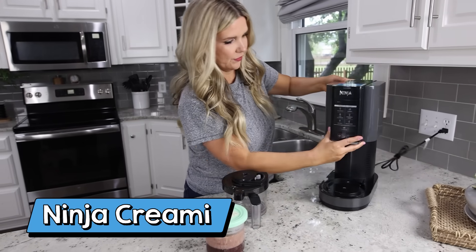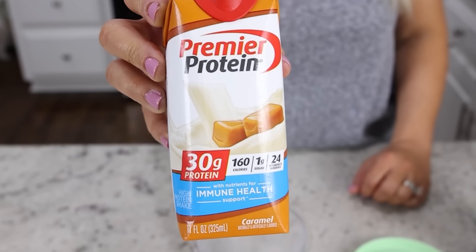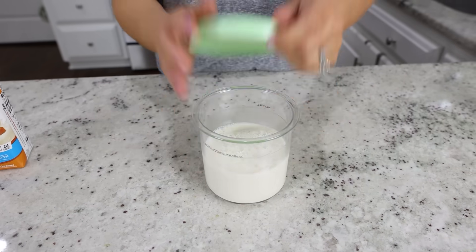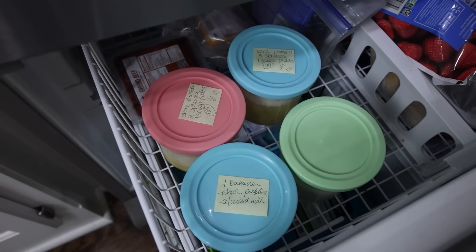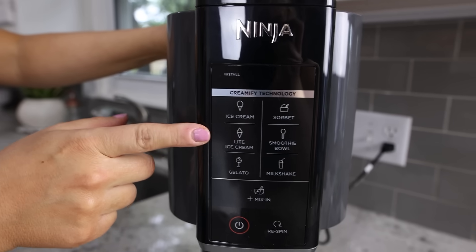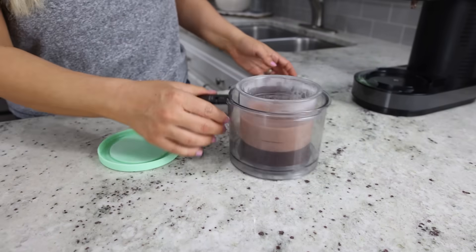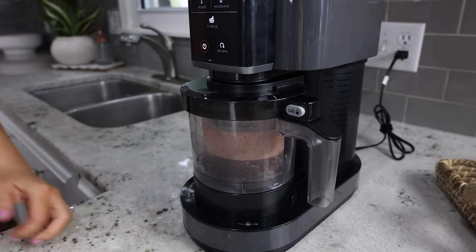Hands down, my new favorite appliance is the Ninja Creami. I use it every night. It's such a cool product. You can make healthy ice cream in the Ninja Creami by using protein shakes. I like putting my favorite protein shake into the Ninja Creami containers. You want to put the lid on it and then freeze it for 24 hours. After 24 hours, you can put it in the machine and the magic happens. You load it into the container for your machine, and your machine can create all kinds of ice cream — light ice cream, regular ice cream.